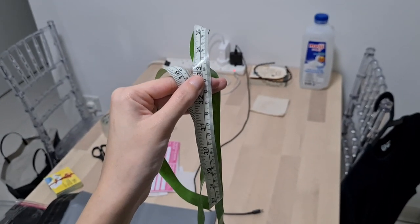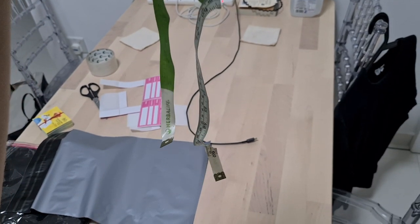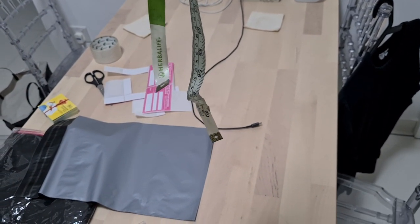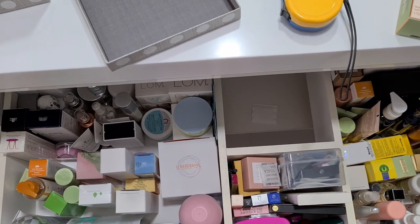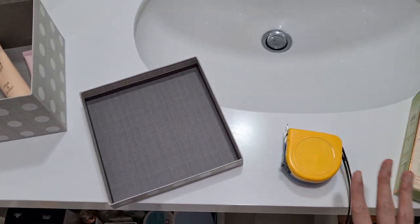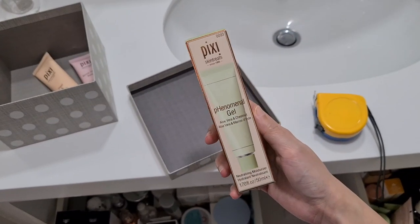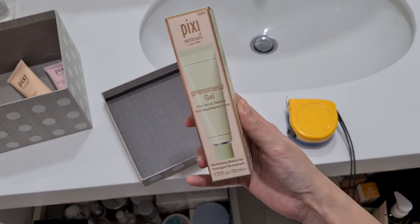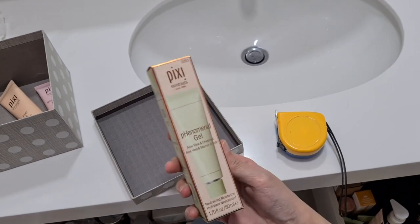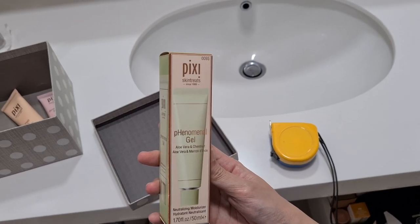Another item that I'm decluttering today is my very old tape measure, and I haven't used it in a long while. So this is item 73. Today, trying to find some stuff to give to my sister so that she can use it as a birthday gift for other people. And in the end she decided on this which is from Pixi — it's the phenomenal gel. It's brand new in the box so she can give it to someone. So I'm going to be decluttering one item, and that makes it 74 decluttered items.